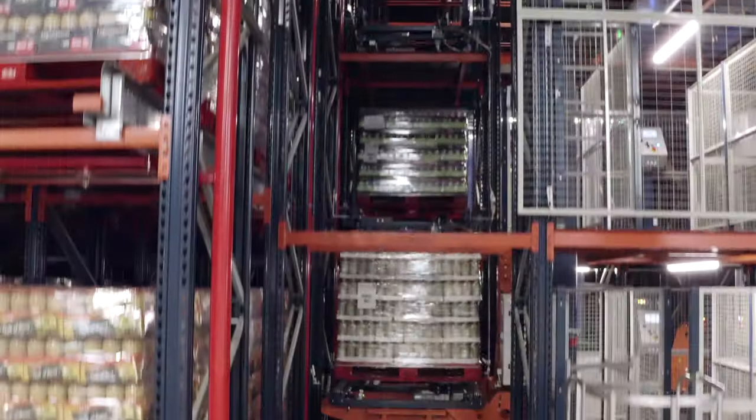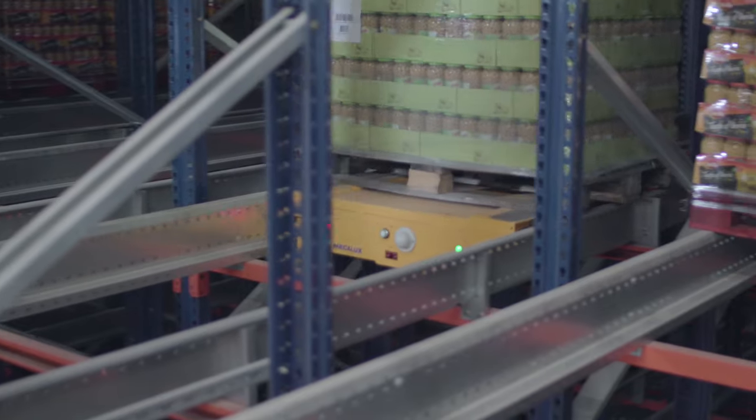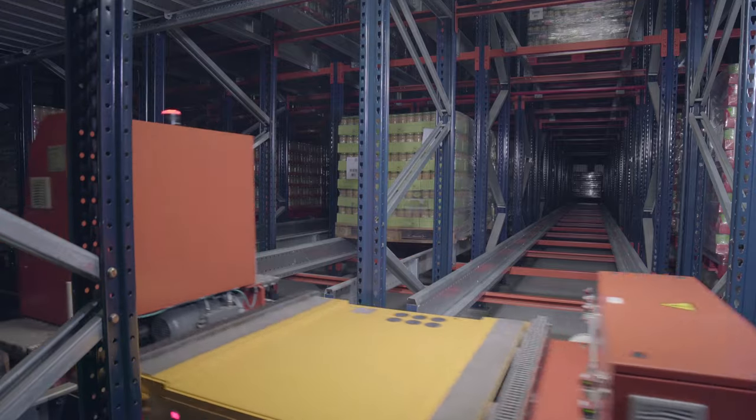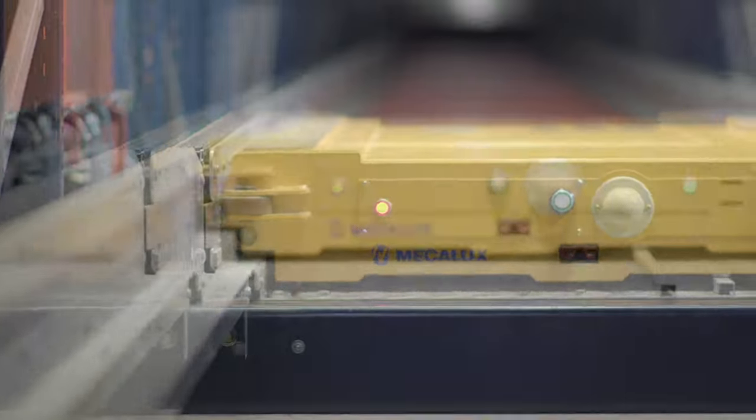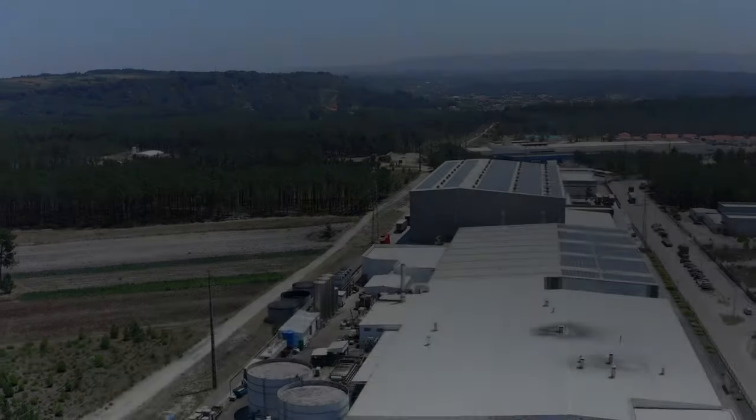Thanks to the automation and high-density solutions from Mecalux, Sistere now has a modern and flexible supply chain. As a result, it can offer its customers the best service and maintain the traditional quality it has been providing since 1919.